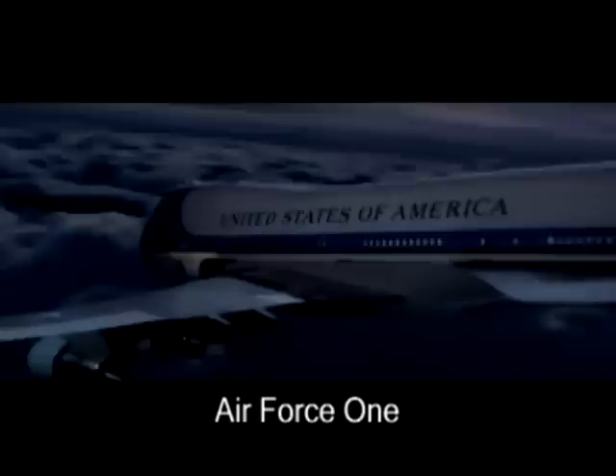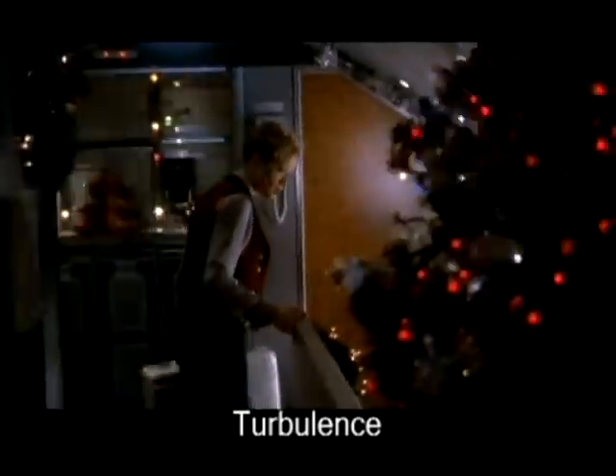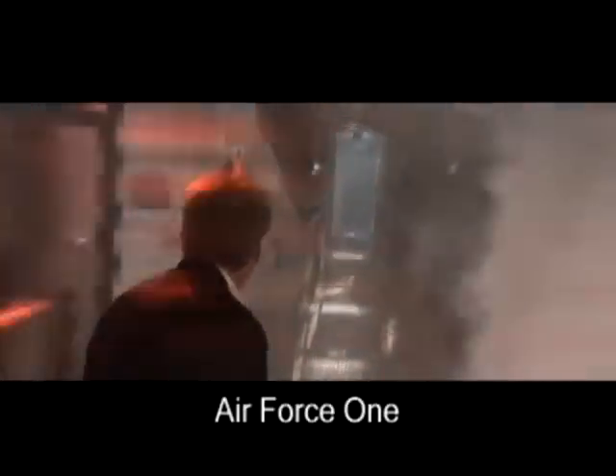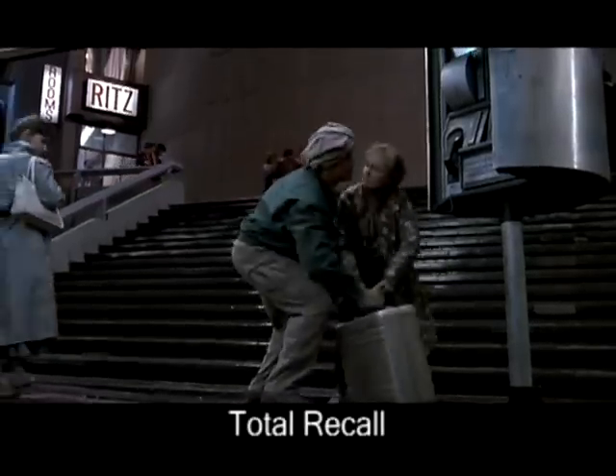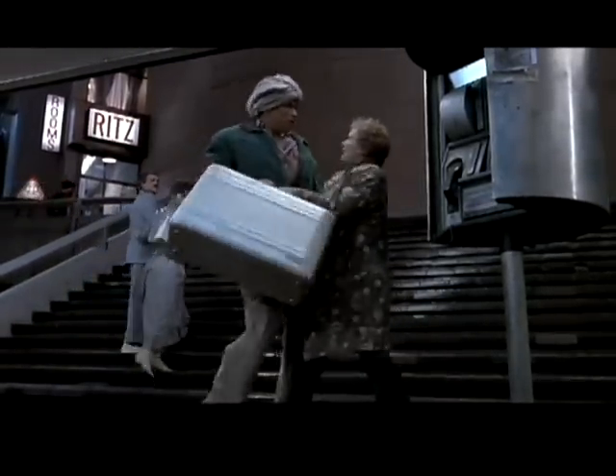He said that of all the items in his car, the Zero Halliburton case and its contents were the only things that survived. We get customer testimonials all the time. There was another amazing incident where an airplane was hijacked. All the people were thankfully let off the plane, but the hijackers took the plane and later blew it up. The only luggage pieces that survived the explosion were a couple of Zero Halliburton cases — their contents were unscathed. Once a person buys a Zero Halliburton case, they become very loyal to the brand.